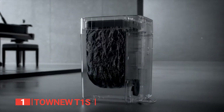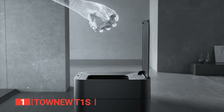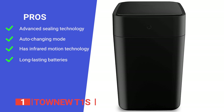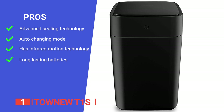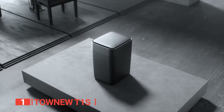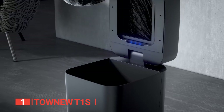Say goodbye to accidentally stepping on a manual lid while sweeping. This smart trash can is your ultimate household helper and an ideal gift. Its pros include thermoplastic sealing technology to enclose all waste and ensure no leakage, an auto-changing mode to change garbage bags with a one-click button on top of the lid, infrared motion technology that works within 13 inches of the sensor panel, and rechargeable batteries that last 50 days on a full charge. However, its capacity is significantly smaller than others on this list.